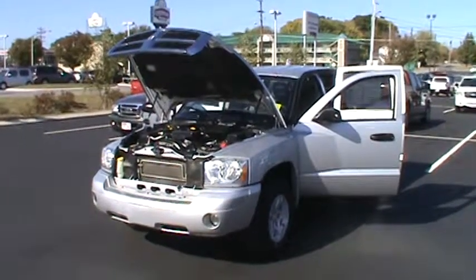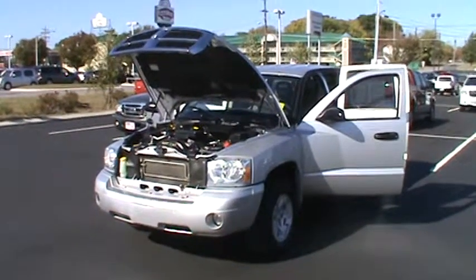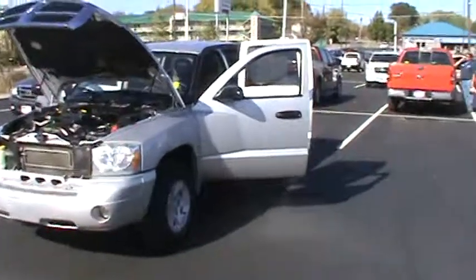Hey folks, this is Sean Kessler at Mountain View Ford Lincoln Mercury in downtown Chattanooga, Tennessee. Here today we're looking at a 2006 Dodge Dakota SLT, 37,000 miles on it, silver in color.